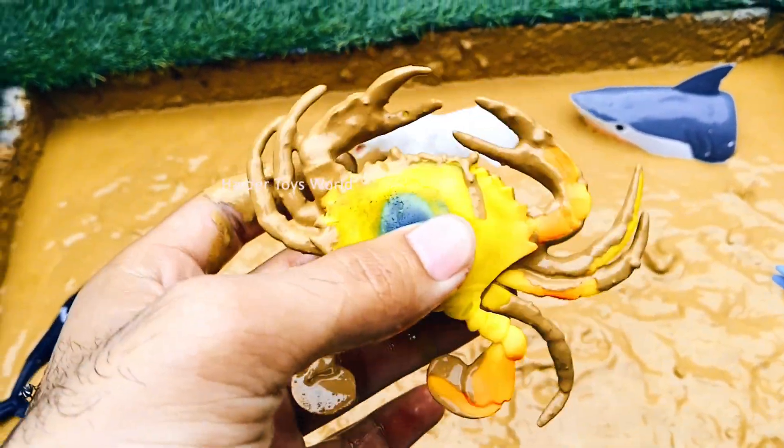Crab! Crabs walk sideways and live near the sea and beaches. They eat plants, algae, and small sea creatures.